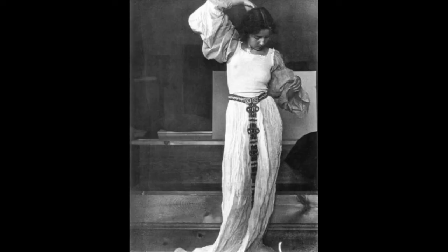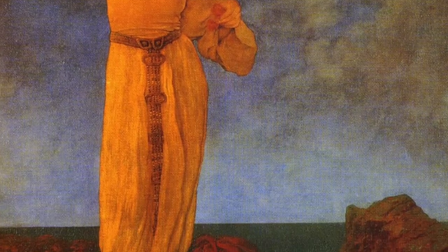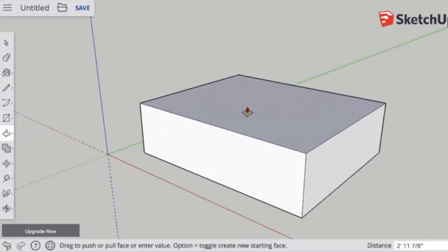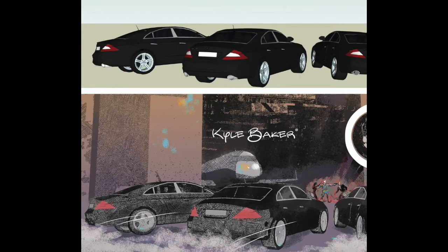Another artist Kyle Baker talks about is Maxfield Parrish, who also has some incredible work. You can see with these photos how he really used reference. And finally, Kyle Baker talks about SketchUp, which is a free program — Google SketchUp — really easy to use, and it's a great way to just find quick reference.